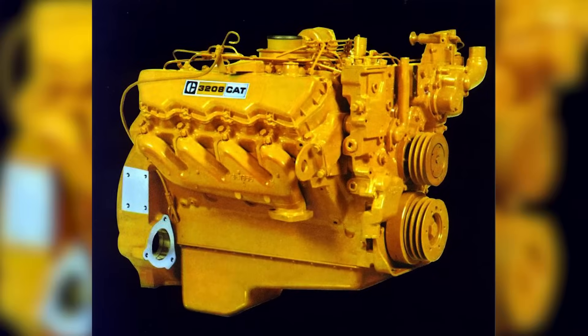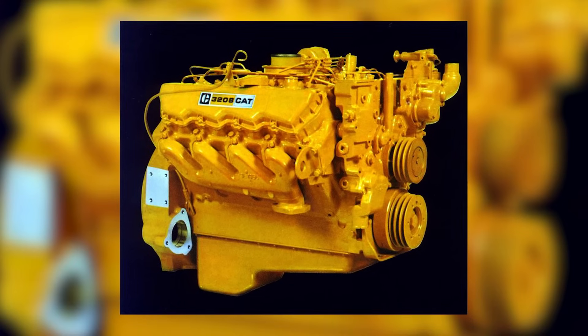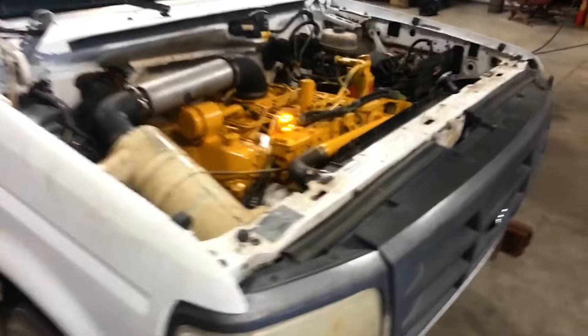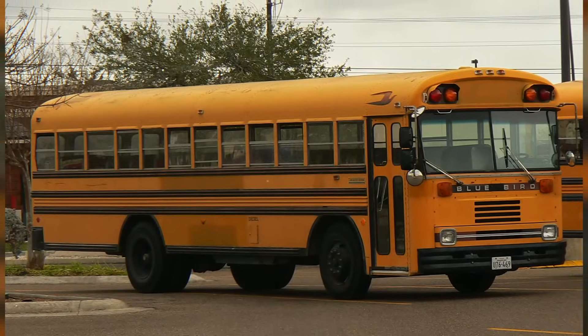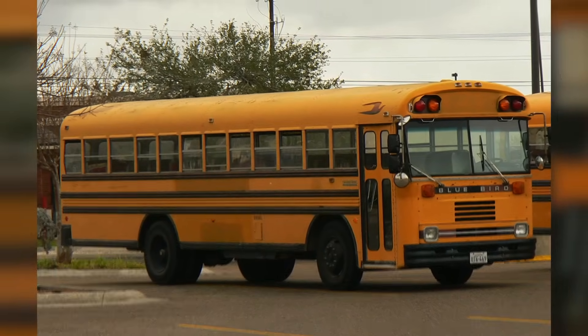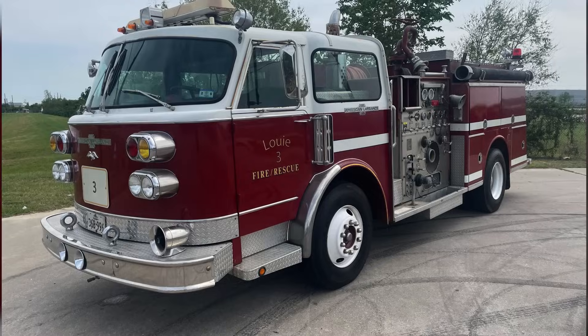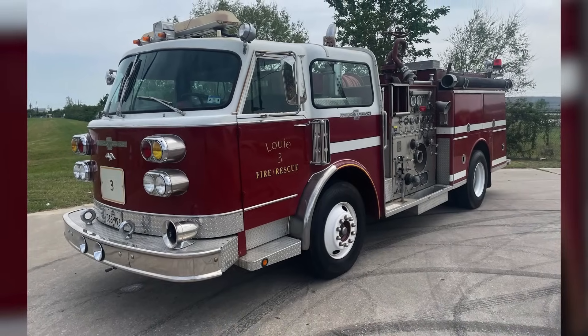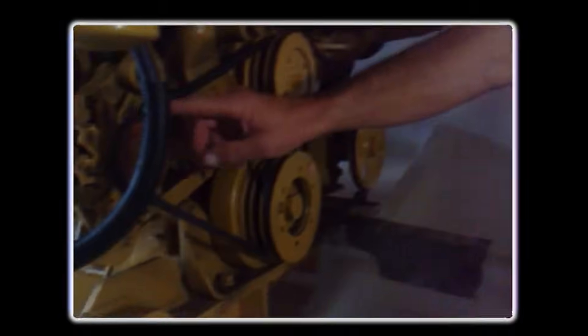The Cat 3208 was a V8 diesel engine you could find just about anywhere in the 70s and 80s. Ford used them in their medium-duty trucks, and later GMC used them too. The 3208 powered plenty of Bluebird and Thomas buses, taking kids to school all across the country. Fire trucks too — its compact size and power made it a good fit for emergency vehicles.